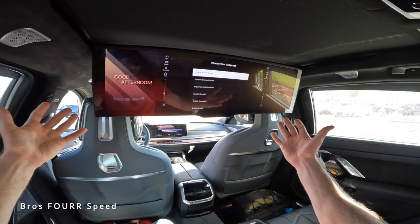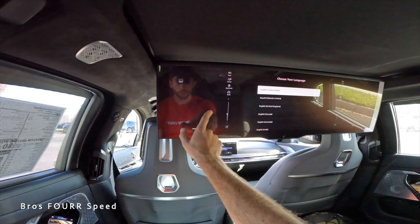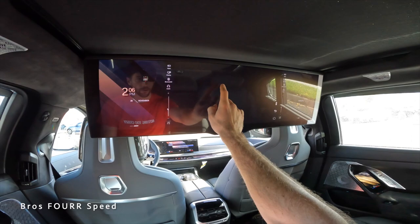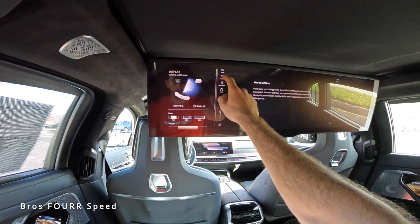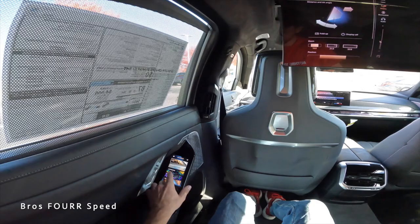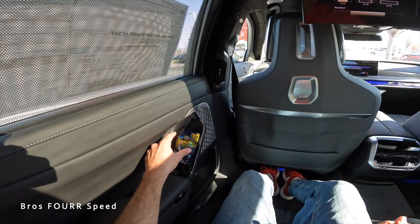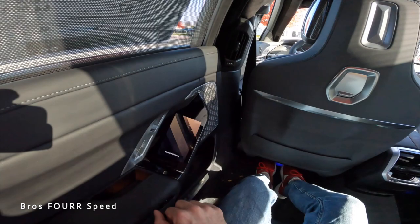For theater mode, the rear screen drops down — a $4,800 option. It's a touchscreen system featuring Fire TV, Bluetooth, and display settings. You can adjust the screen position and configure it to your preferences. To put it away, go to Home, then Display, then Theater, and it folds back up.